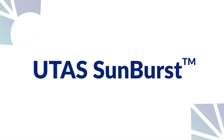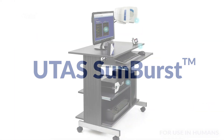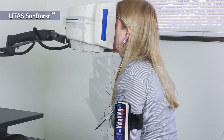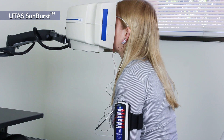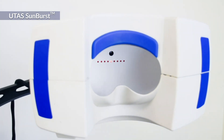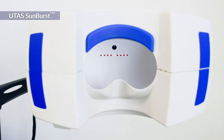From scotopic and photopic flash-based tests to multifocal ERG and VEP, the UTAS Sunburst runs all ISEV standard tests, allows for custom protocols when needed, and features the lightest, brightest, and most capable Gonsfeld on the market.